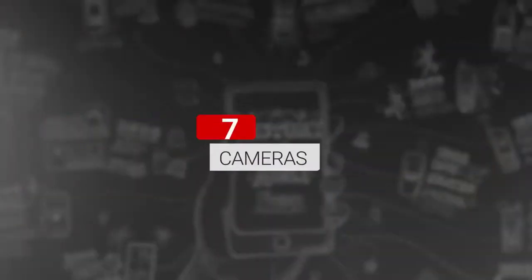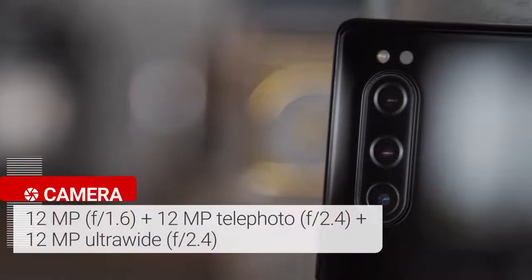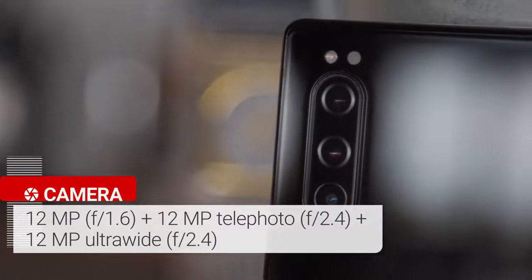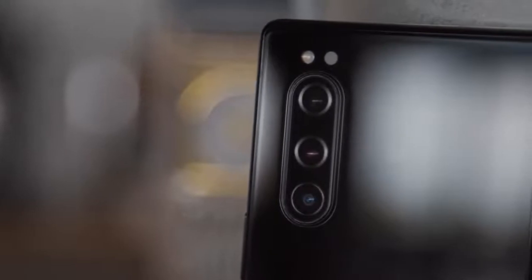Triple camera setup. The Xperia 5 has a triple camera setup: a 12-megapixel primary camera with optical image stabilization, a 12-megapixel ultrawide snapper, and a 12-megapixel telephoto cam. Considering how well the Xperia 1 did, we're expecting some pretty great shots from the Xperia 5.